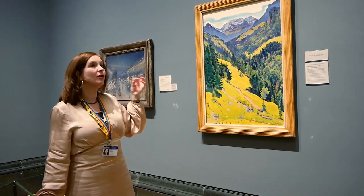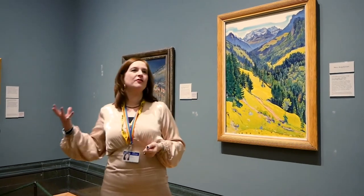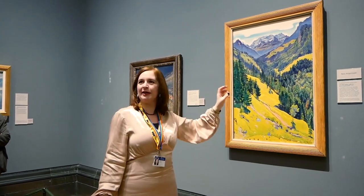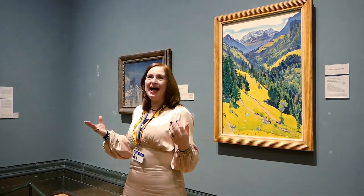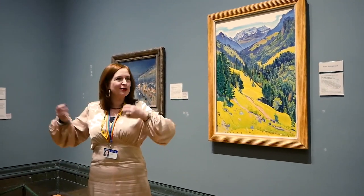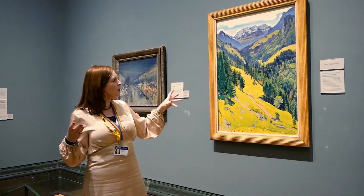So this is Ferdinand Hodler. He was a Swiss artist. He starts off his career actually painting landscapes of the kind of alpine scenery for the growing tourist market. And then he very quickly changes tack, creating works using much more colour and much more vibrancy.